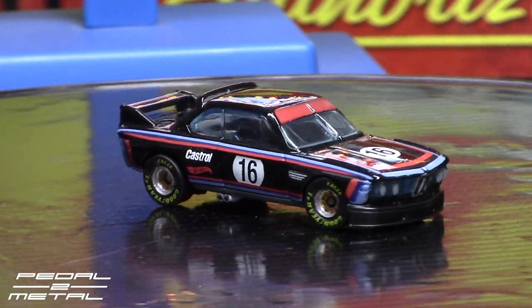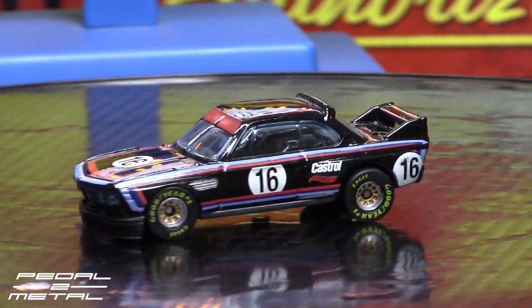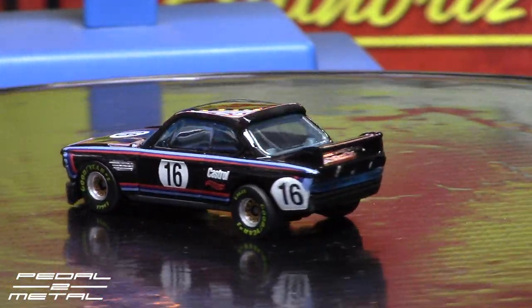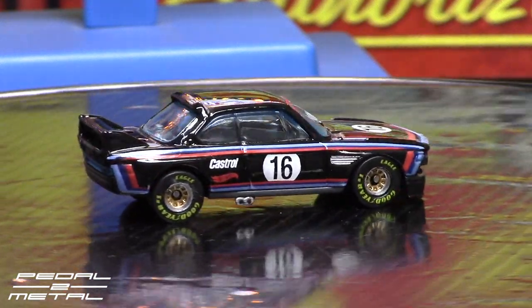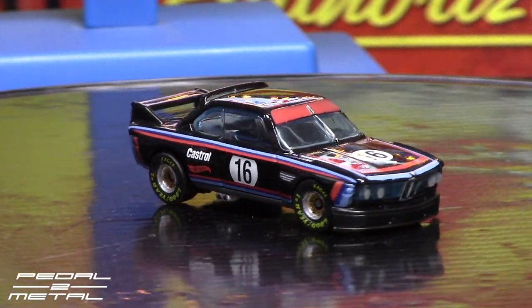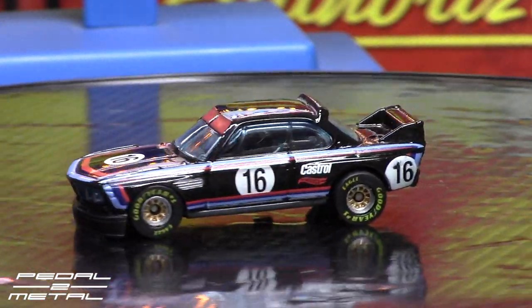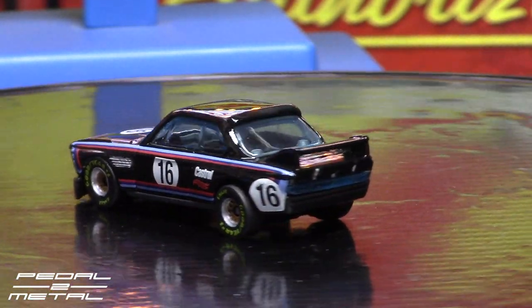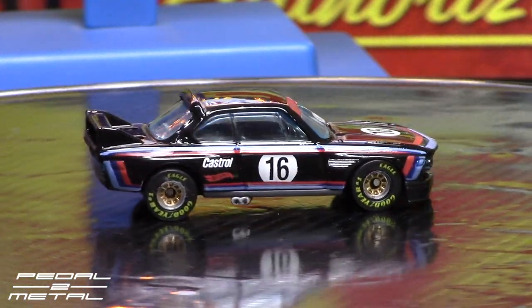I did a wheel swap on this one as well and added a couple of minor details, but other than that it's basically the stock mainline. I think just adding the NASCAR wheels and NASCAR tires really, really spices them up — makes them look a lot more racy and aggressive, more realistic. Some quick, easy mods.